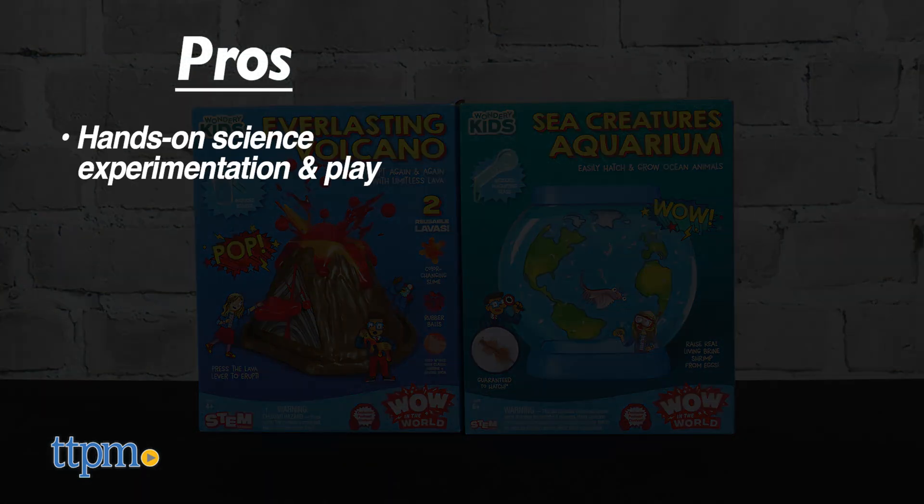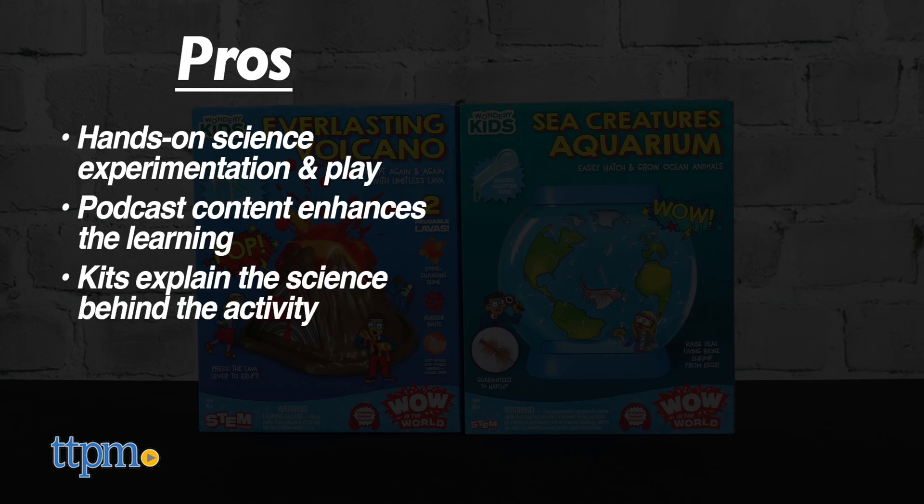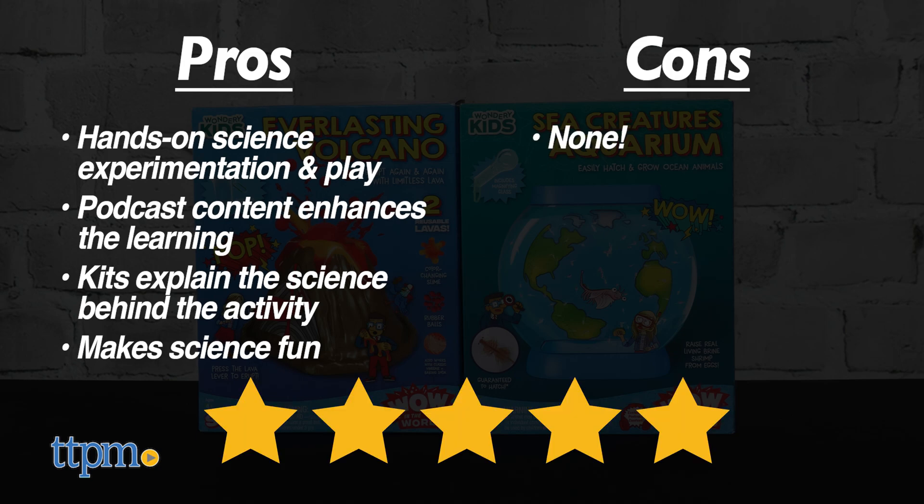The pros are hands-on science experimentation and play, podcast content enhances the learning, the kits do a good job of explaining the science behind the activity, and these make science fun. I don't really have any cons, so I'm giving these both five stars.